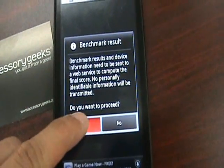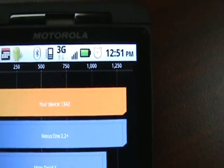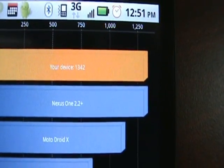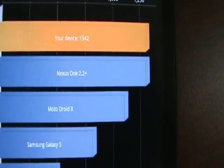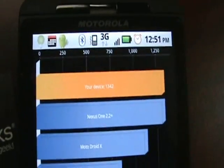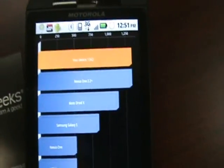Let's see what our results show. And there we are — for those of you who can't see the number, it is 1,342, which puts it above the Nexus 1 and our previous benchmark of 1,236. Very significant increase in using 2.2 over 2.1, which is obvious.